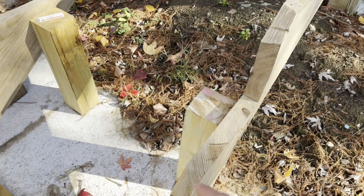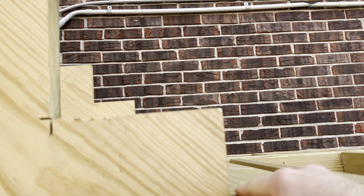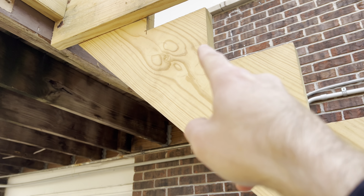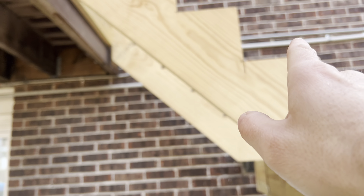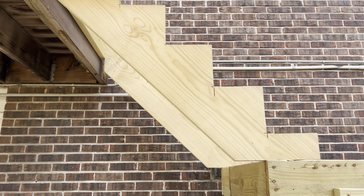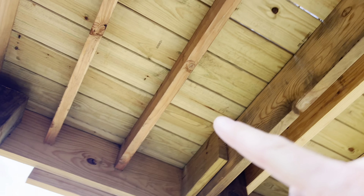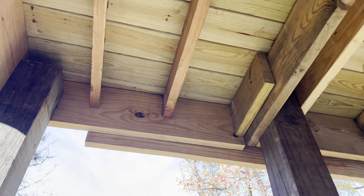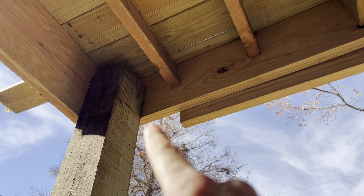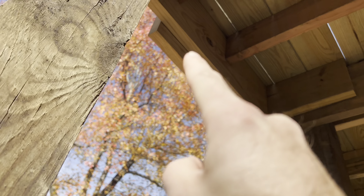The homeowner unfortunately paid this guy five thousand dollars and this is what she's got. I told her I don't even think there's five hundred dollars worth of material here, because I think some of this stuff he pulled off some other job or found in a dumpster. Look at this stringer — it's clearly been used before. The stairs have rises of like four inches, then seven and a half, then six and a half, then six — not a single one of those is the same height, so every step would have a different rise.